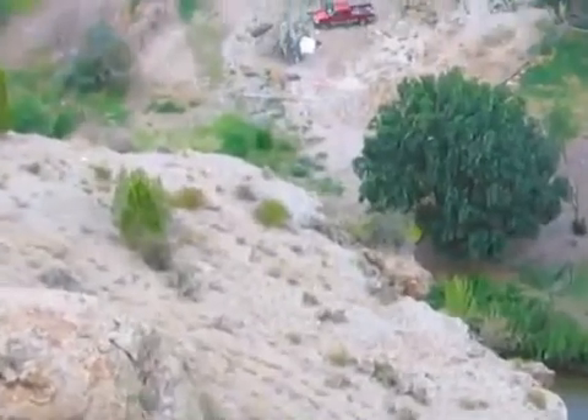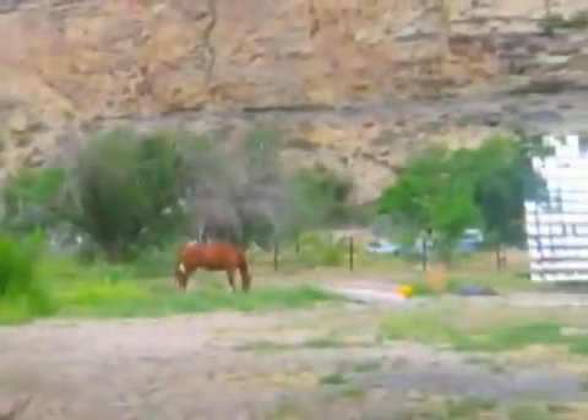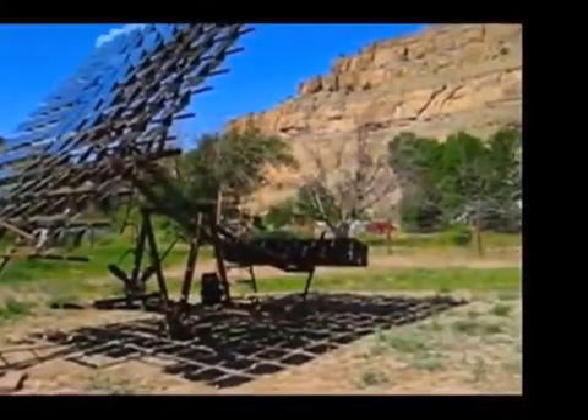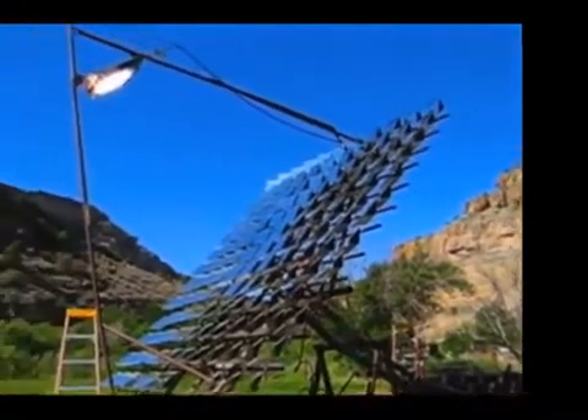In the beautiful canyons of the Colorado landscape sits one of the largest private solar arrays in the nation. This labor of love has been entirely funded by Joe in his quest to freeing people from the financial ties of the power grid.